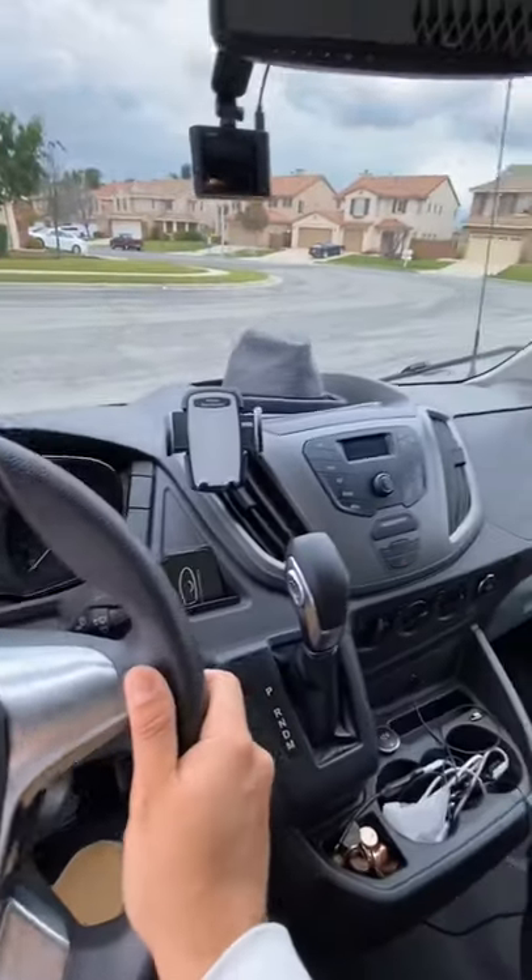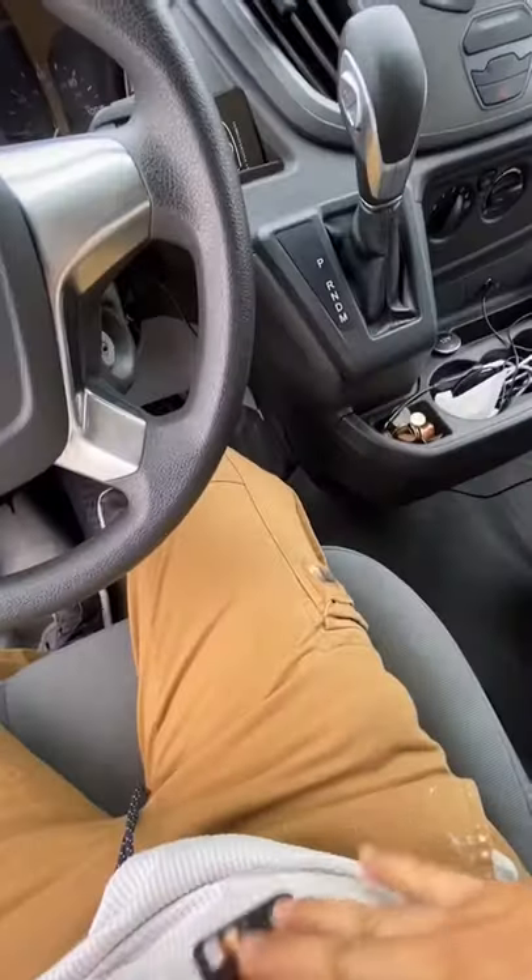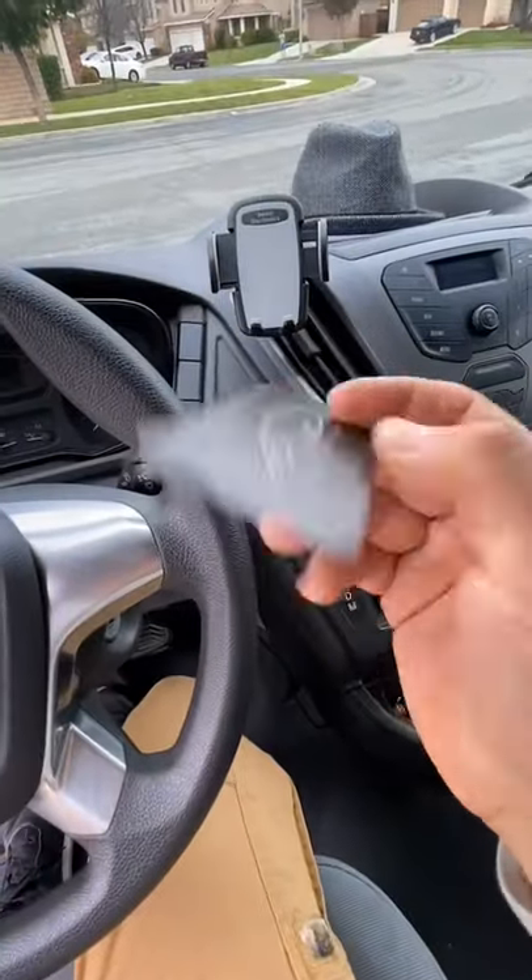Out of all the other features in here, my favorite part is this business card holder. It's a little dusty — hold on — there you go. So I keep the business cards in here.